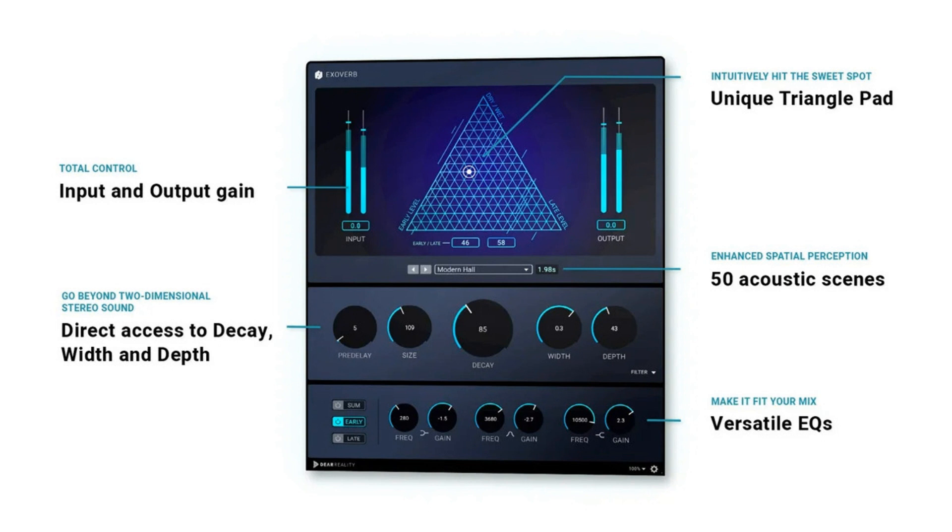Exoverb's innovative triangle pad lets you intuitively hit the sweet spot, speeding up the creative mixing process. By default, Exoverb provides a greater sense of depth with natural spatial separation. Using the depth parameter, the front-back space of the mix can be further adjusted, thereby increasing the perception of depth in stereo mixes.